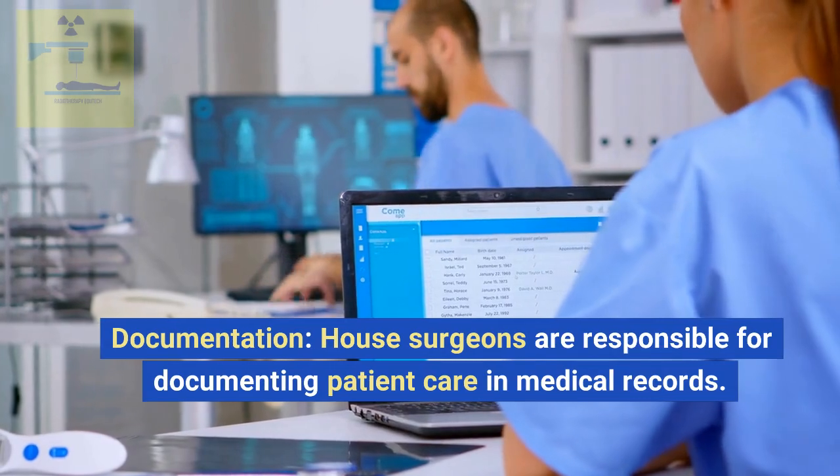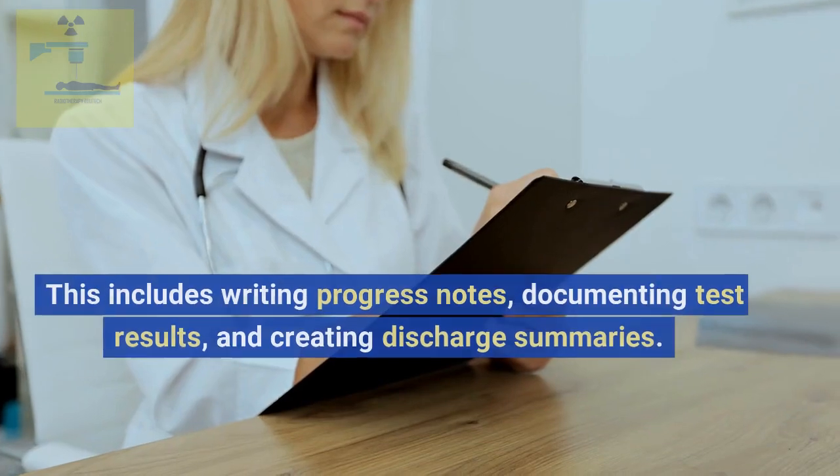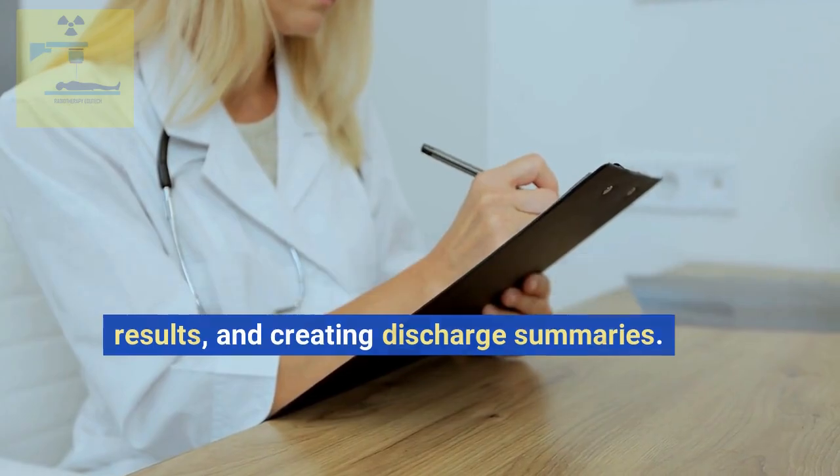Documentation. House surgeons are responsible for documenting patient care in medical records. This includes writing progress notes, documenting test results, and creating discharge summaries.